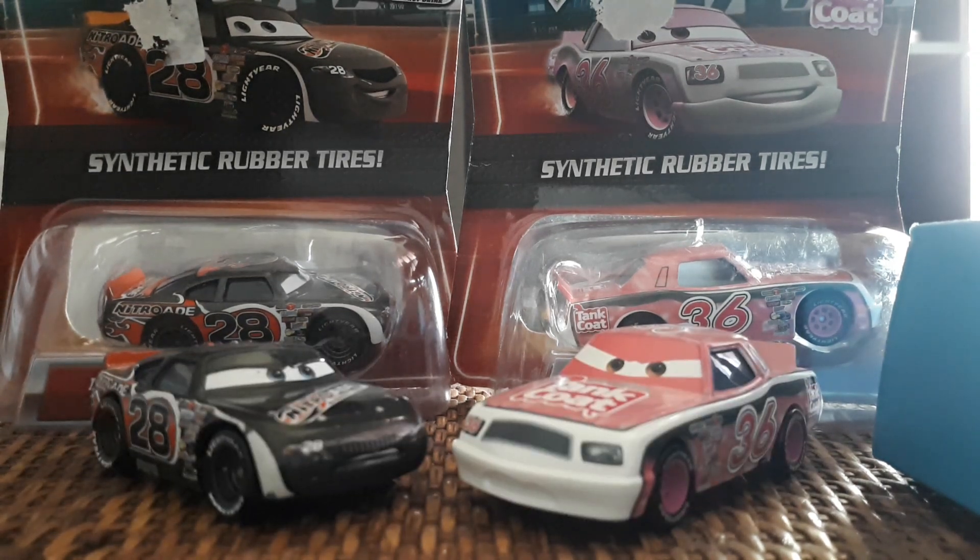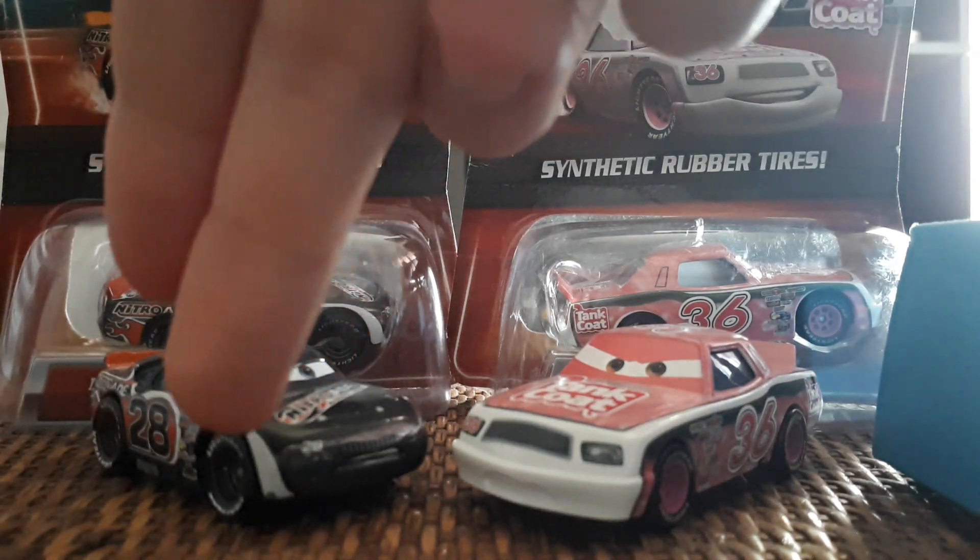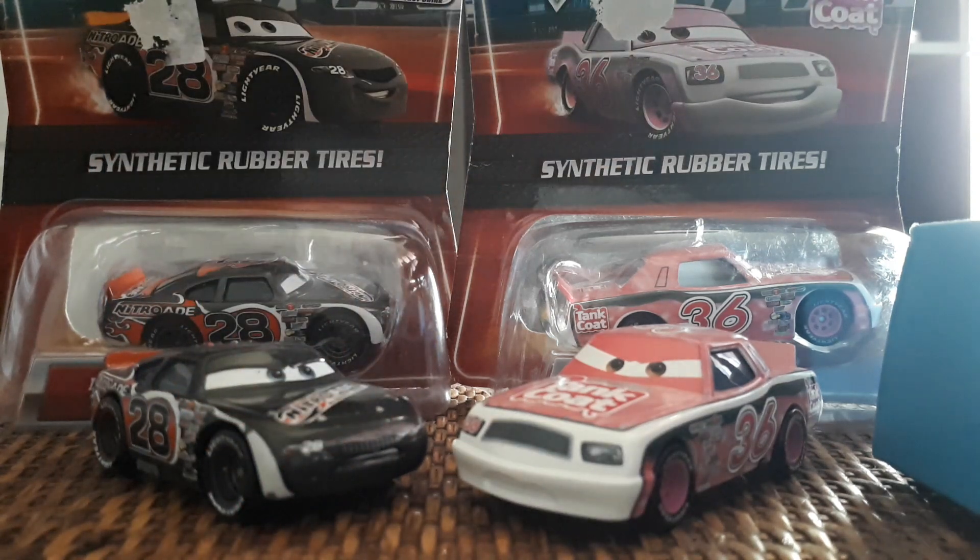Here we've got the regular versions of the racers with plastic tires. My Aiken Axler is chipped in a few places on the white parts, so maybe I will open the rubber tire version one day. My Eugene on the other hand is pretty fine, so I'm probably not going to worry about him. Maybe I'll do a Flashback Friday on just all the Piston Cup racers from Cars 1 at some point, but that's going to be a bigger video — definitely not happening anytime soon.